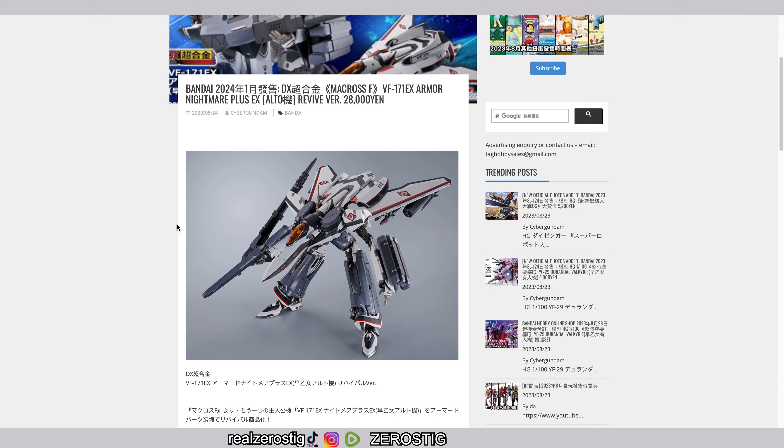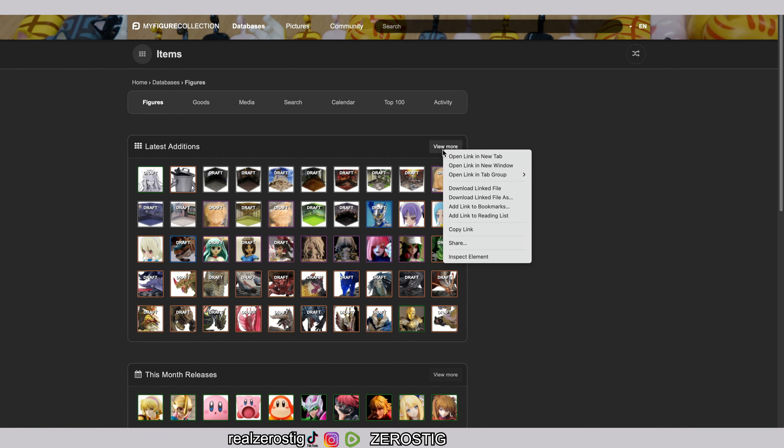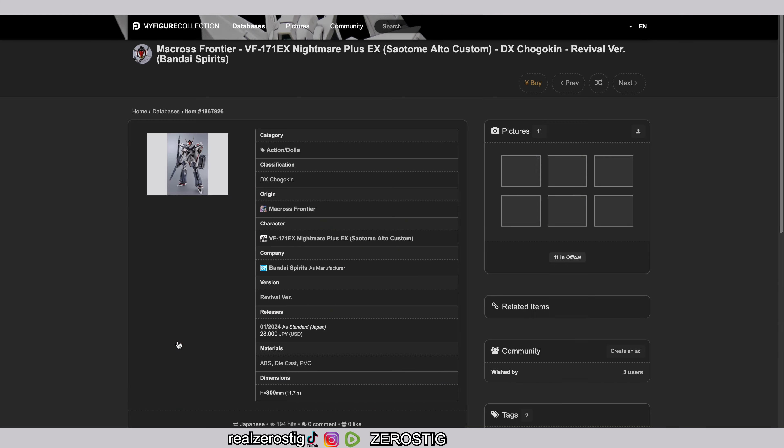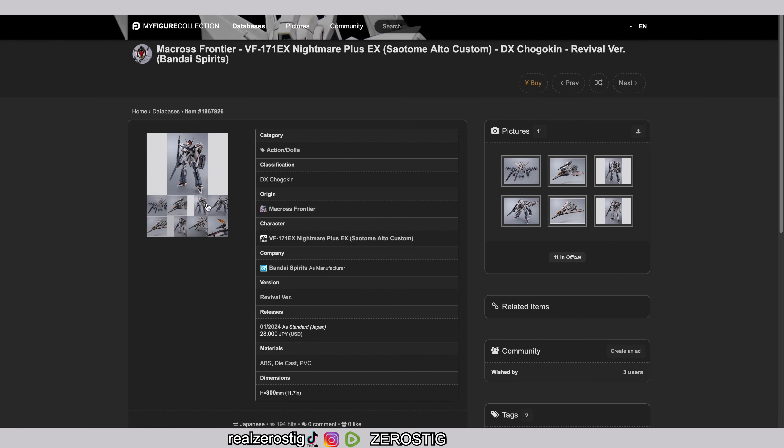Let me check another website to see if there are more images — and yeah, there they are, the full images. Going over the specs: diecast ABS, 11.7 inches.